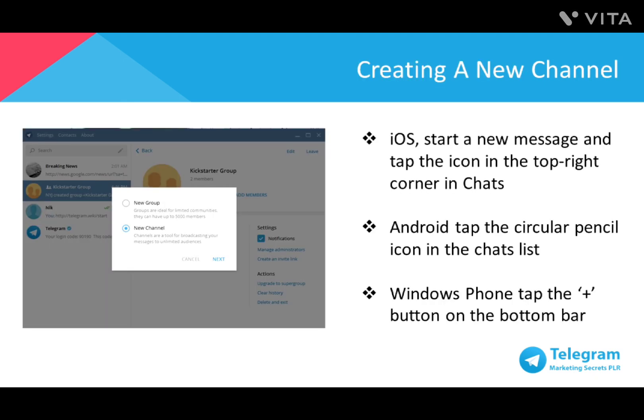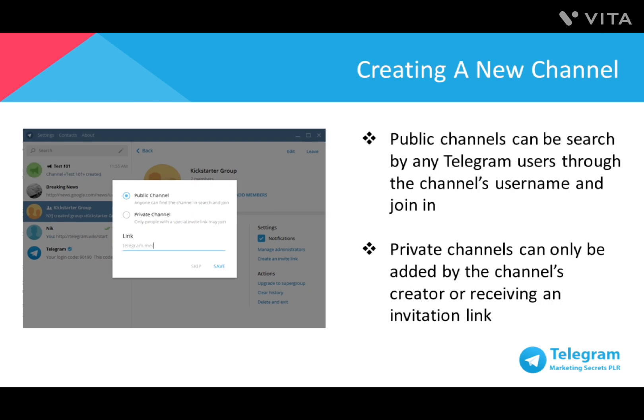To create a channel on iOS, start a new message and tap the icon in the top right corner in chats. For Android, tap the circular pencil icon in the chats list. For Windows Phone, tap the plus button on the bottom bar. If you'd like to set up a private channel, you can adjust it to your preference. Public channels can be searched by any Telegram user through the channel's username and joined independently, whereas in private channels, members can only be added by the channel's creator or upon receiving an invitation link. And that's it for setting up your Telegram business account.